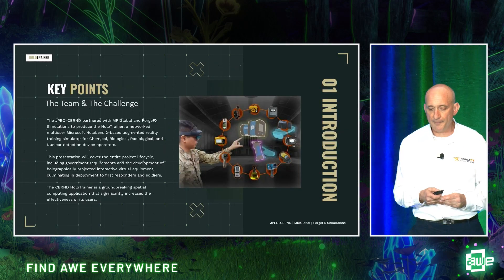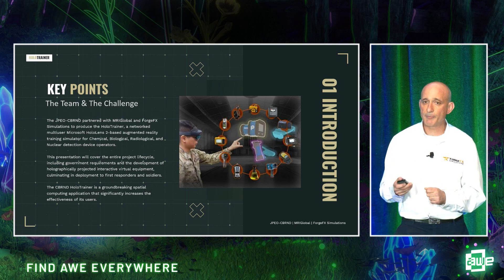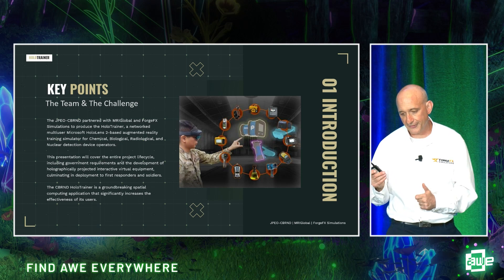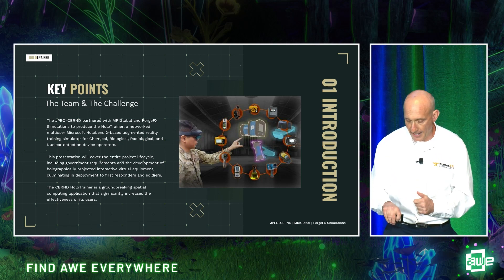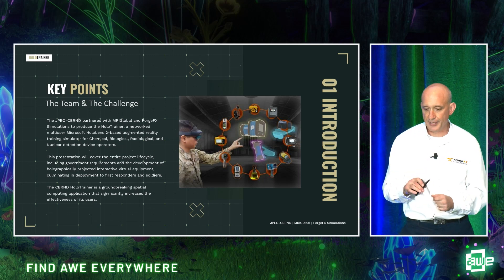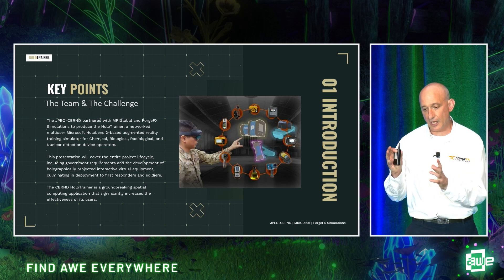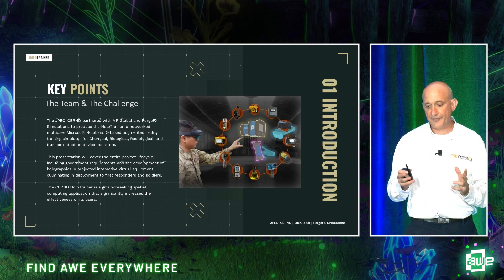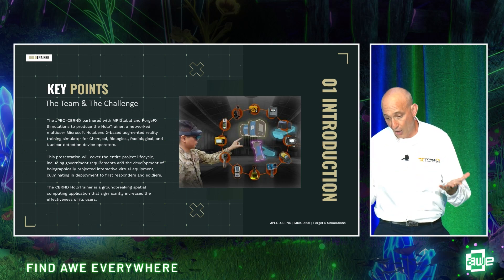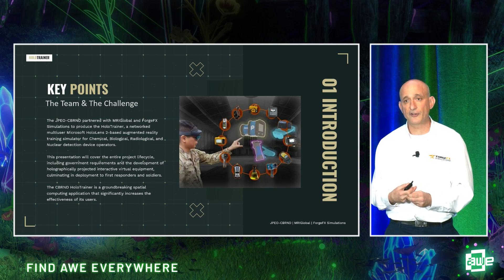This was a joint program developed between the Joint Program Executive Office for Chemical, Biological, Radiological, Nuclear Defense; MRI Global, which is a research facility; and ForgeFX Simulations. This presentation covers the entire project lifecycle, including government requirements and the development of holographically projected virtual equipment that allows first responders and soldiers to train on the equipment they need to know how to use.